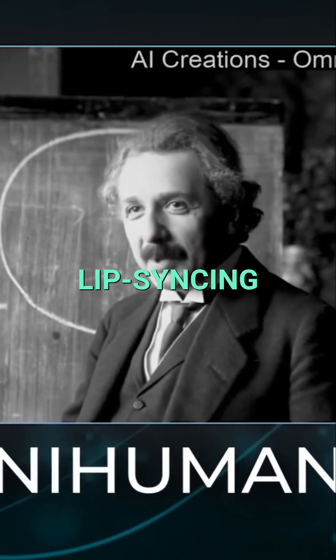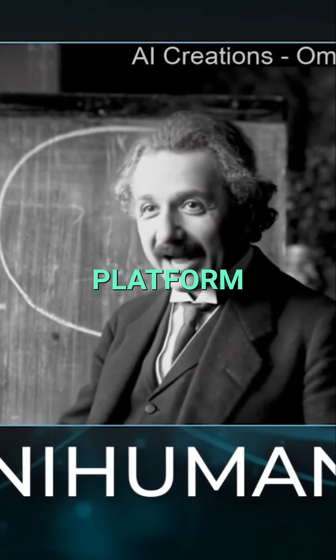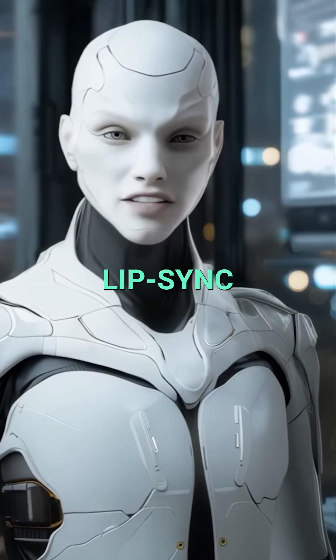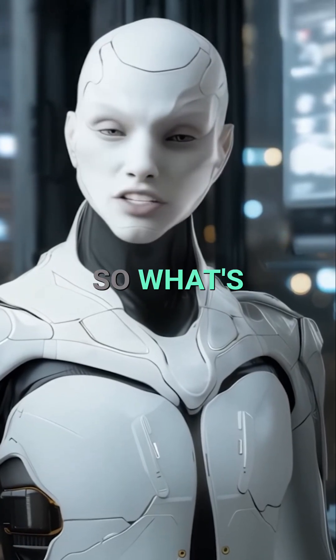This is that advanced lip-syncing tool available on the Dramina platform. I know a lot of you might wonder, we already have lip-sync tools out there, so what's new here?